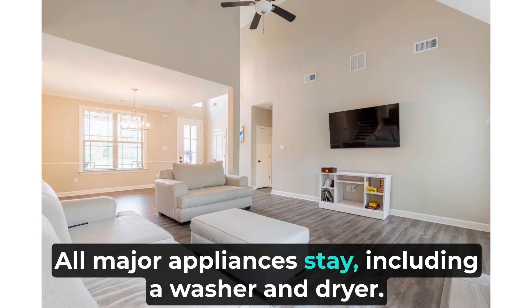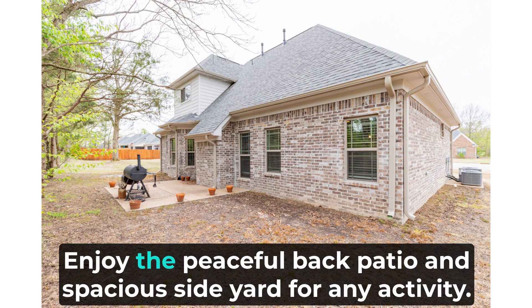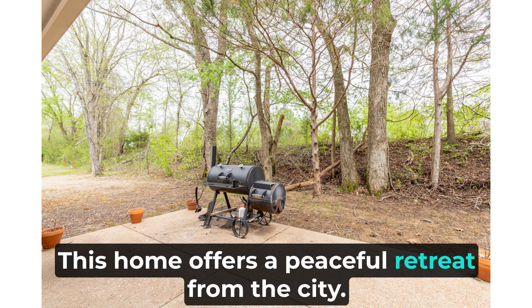All major appliances stay, including a washer and dryer. All mounted TVs are included, making this home truly move-in ready. Enjoy the peaceful back patio and spacious side yard for any activity. This home offers a peaceful retreat from the city.